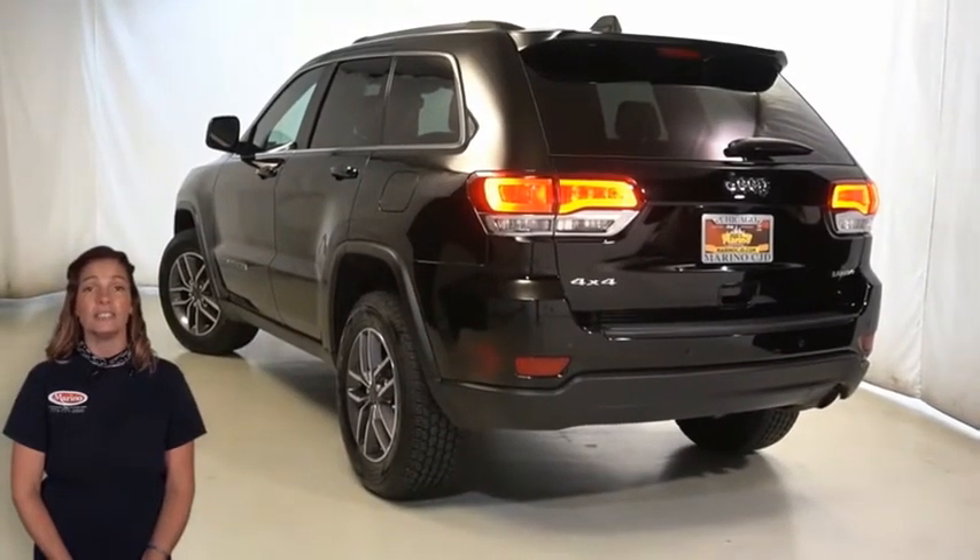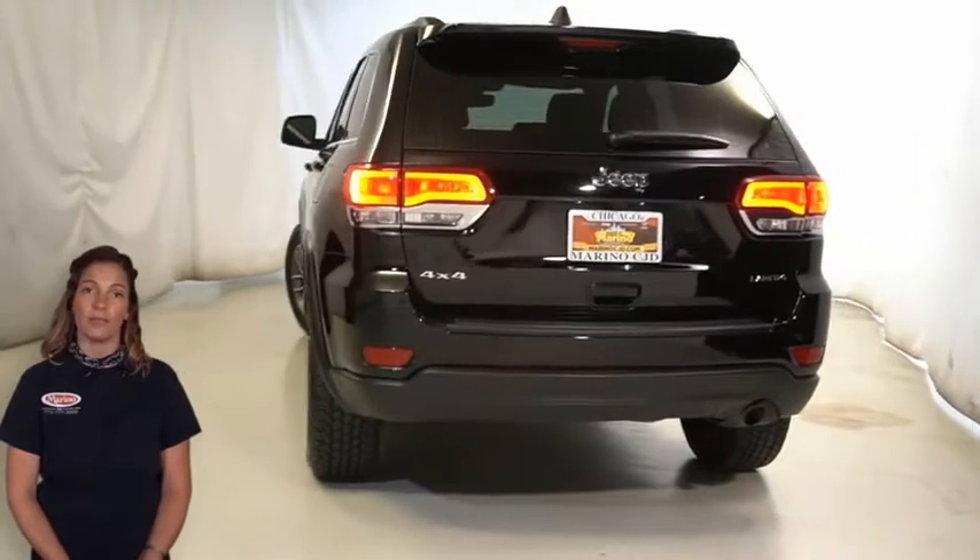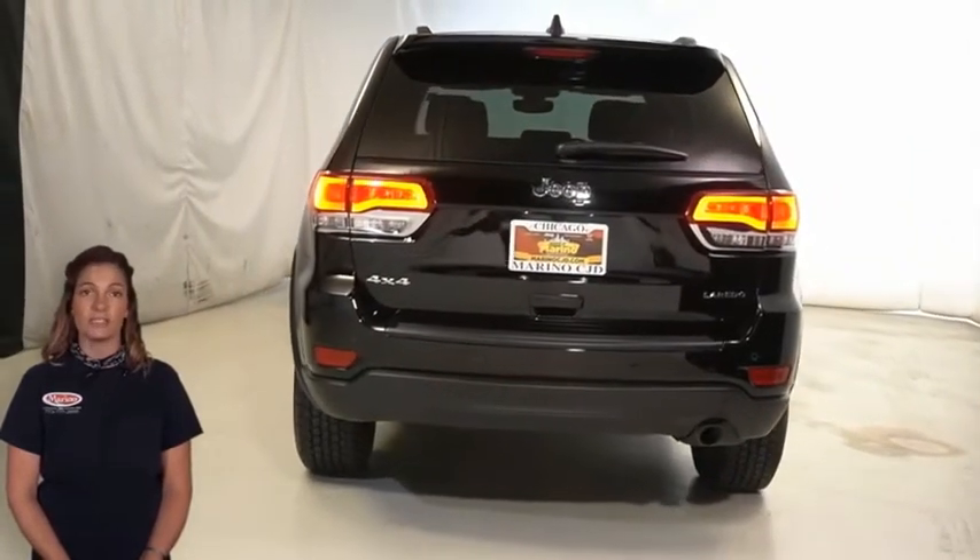Premium fog lamps, LED tail lamps, power heated mirrors with manual fold-away, heated front seats, and a heated steering wheel.